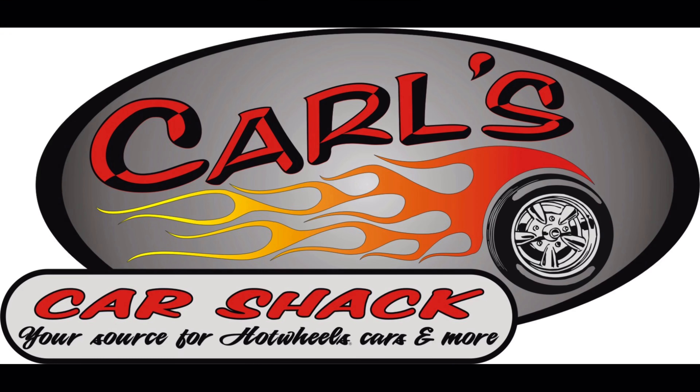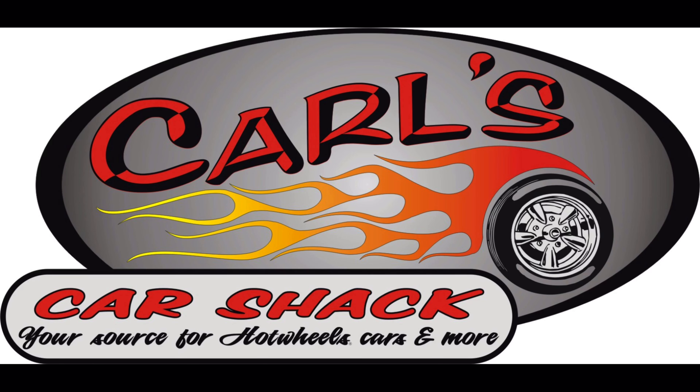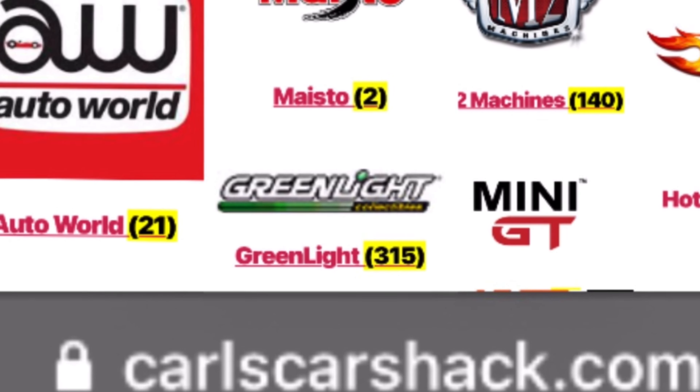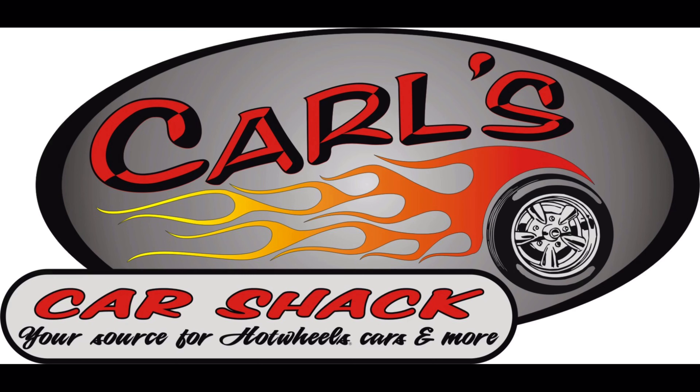Hey Hot Wheels and Diecast enthusiasts, if you're looking for Hot Wheels and Diecast collectibles, go see my man Carl over at carlscarshack.com. Carl's got all the heat — go check it out today. Carl's Car Shack: your source for Hot Wheels cars and more.